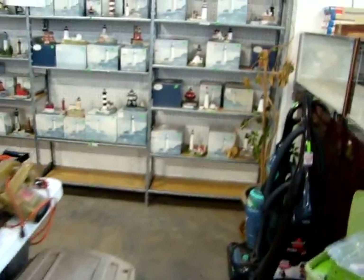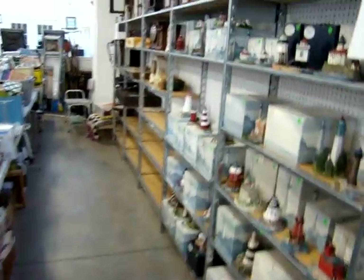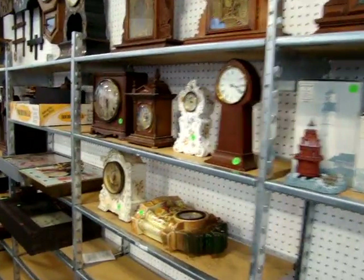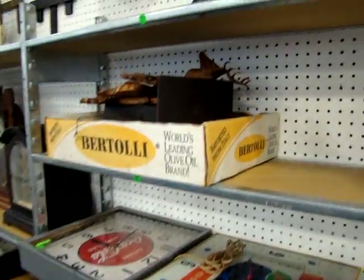The lighthouses are going to be sold on March 14th, but this night, March 7th, all the antique clocks go up for auction starting at 7:30. So check out the catalog — we're going to sell the clocks first, then the jewelry and coins. We have a lot of good clocks here.